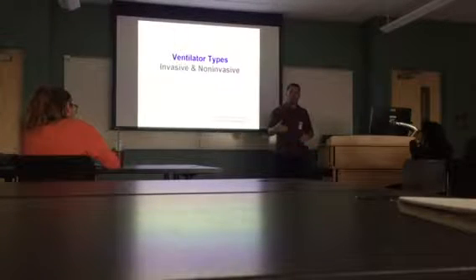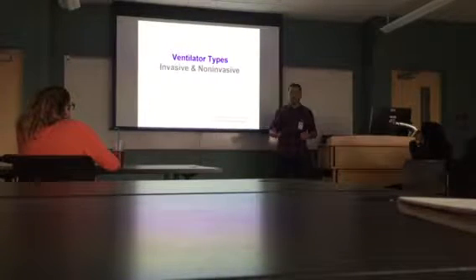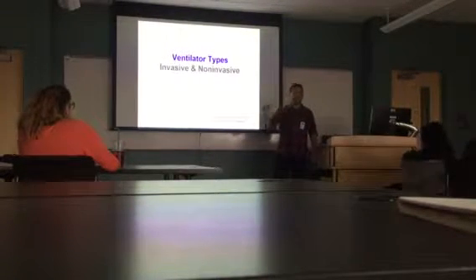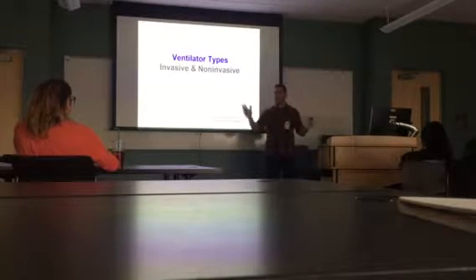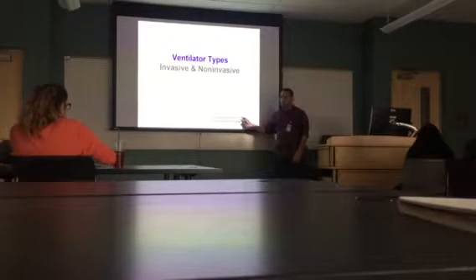Any terminology that you did not hear me mention, that you heard your instructors mention, I'll open it up for questions like that. If I start using certain terms that maybe they haven't used, then I lost you, right? My name is Raul Aguilom, the program director.